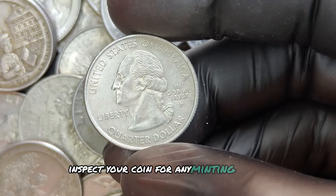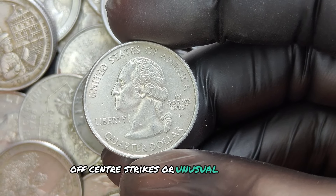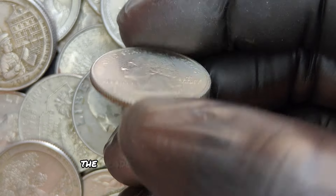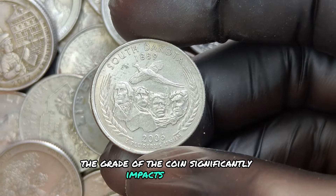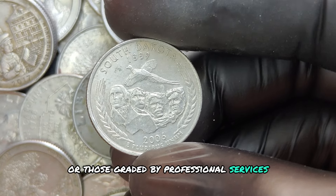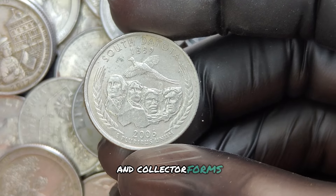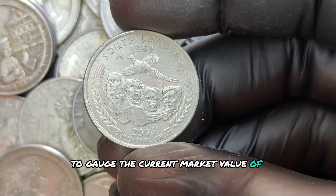Inspect your coin for any minting errors, such as double strikes, off-center strikes, or unusual markings. The grade of the coin significantly impacts its value — coins in mint condition or those graded by professional services can command higher prices. Keep an eye on auction sites and collector forums to gauge the current market value of similar coins.